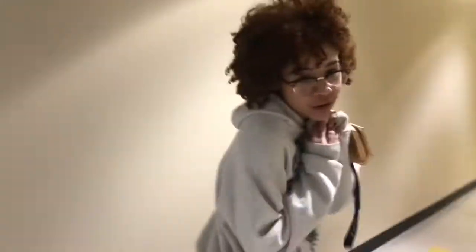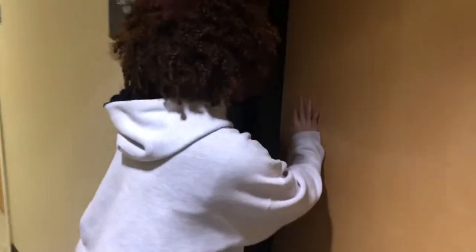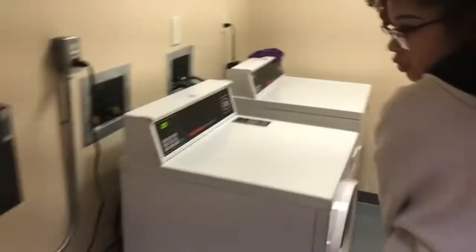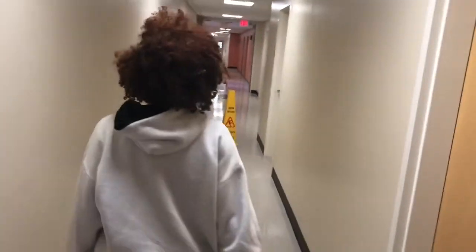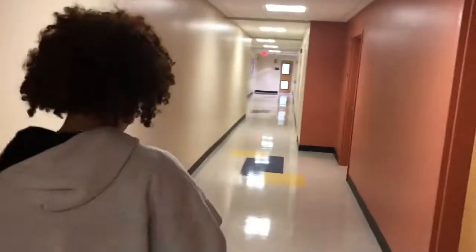Now we have the third floor, and on the third floor we have our own small laundry room which only has one washer and one dryer. It's really convenient when you have to wash your bed sheets or towels or something. Here's another study room, and now we're going to go to my room.